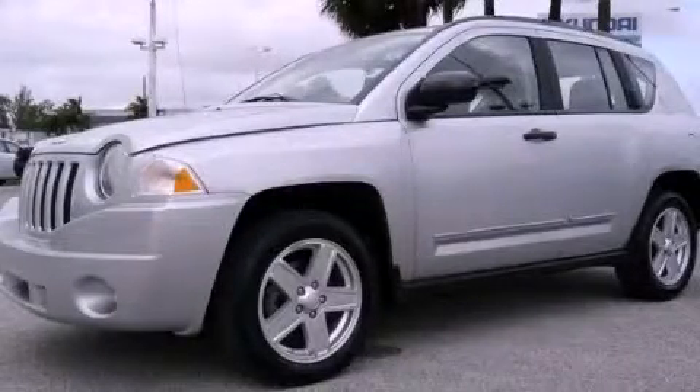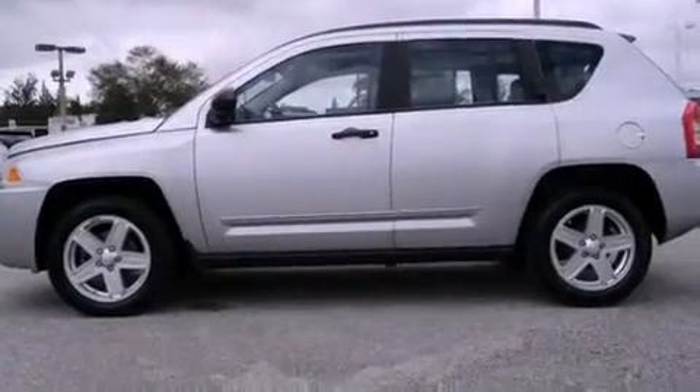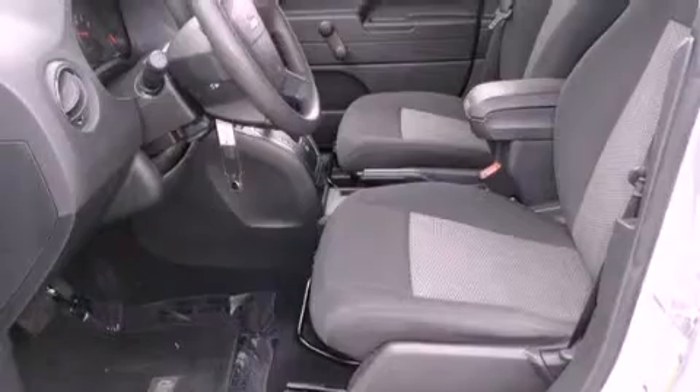This is a 2010 Jeep Compass, a car-like ride with space like an SUV. It features a four-cylinder engine and a continuously variable transmission.